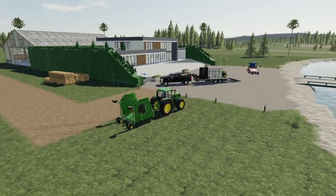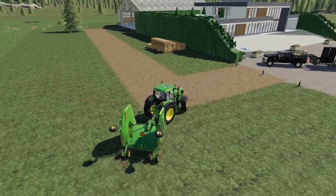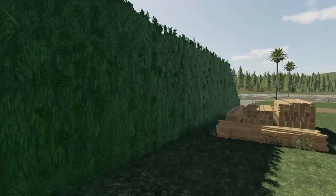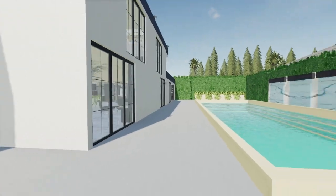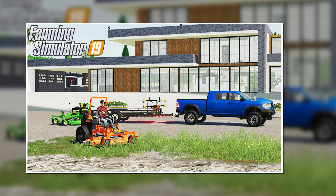Alrighty, there we go — we got all the mowing done. Let's go ahead and put this back in the shed and close it all off, load everything up, and we should be good to go and roll out of here. Let's go ahead and park this bad boy up, shut the door — the tractor's all set. Let's go ahead and do one more cannonball in the pool before we end it. Hopefully you guys enjoyed today's video here at this millionaire property. It was super fun to mow around and just a great landscape overall. I'll see you guys in the next one.